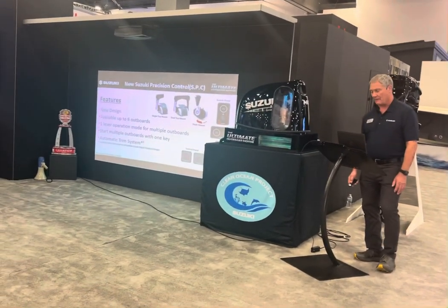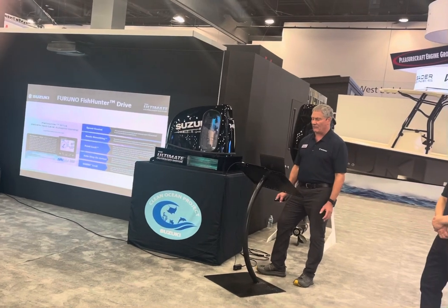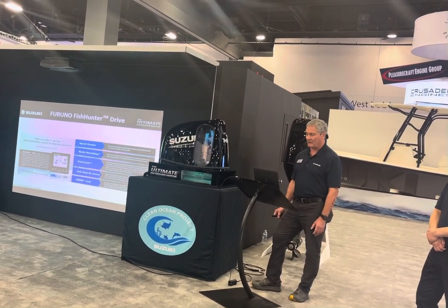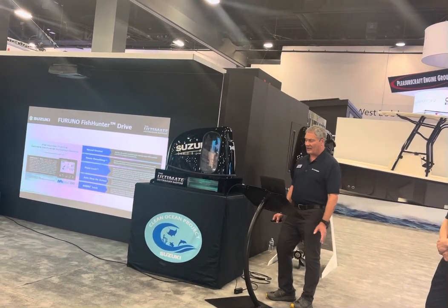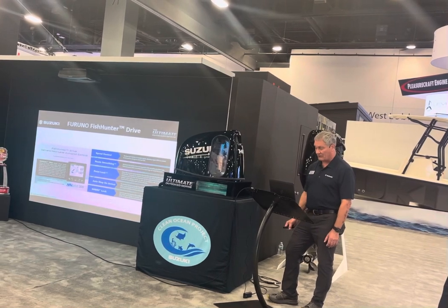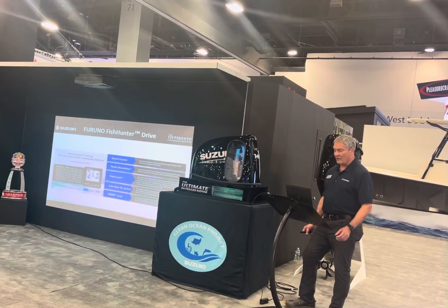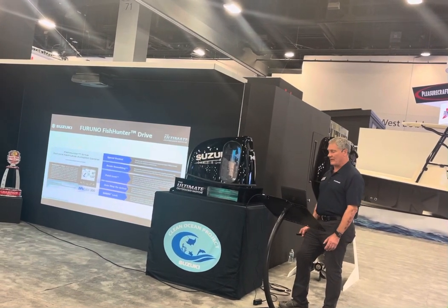Suzuki and Furuno have developed the Suzuki Fish Hunter Drive System — the first autopilot system that controls speed and gear position for single-engine outboards without the need of a joystick. The whole system can be on your boat for under three thousand dollars.